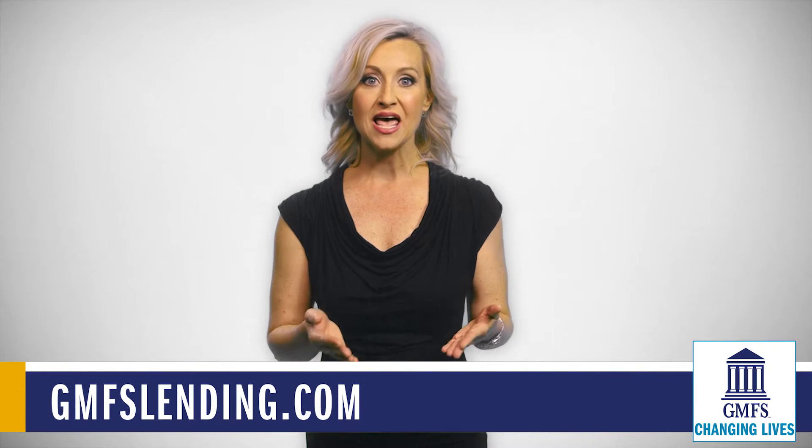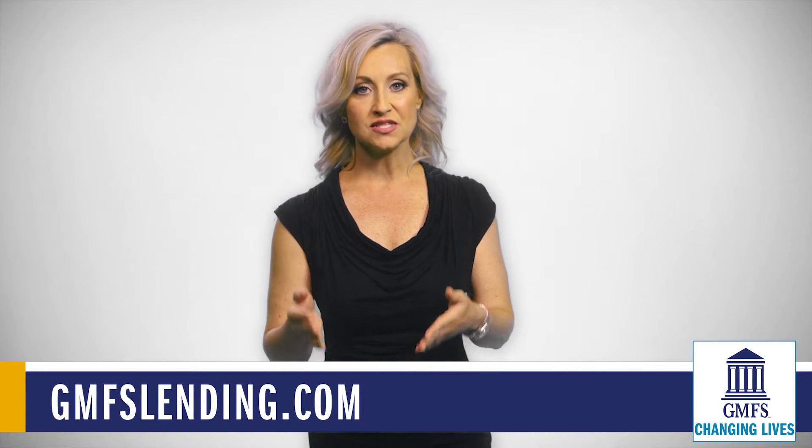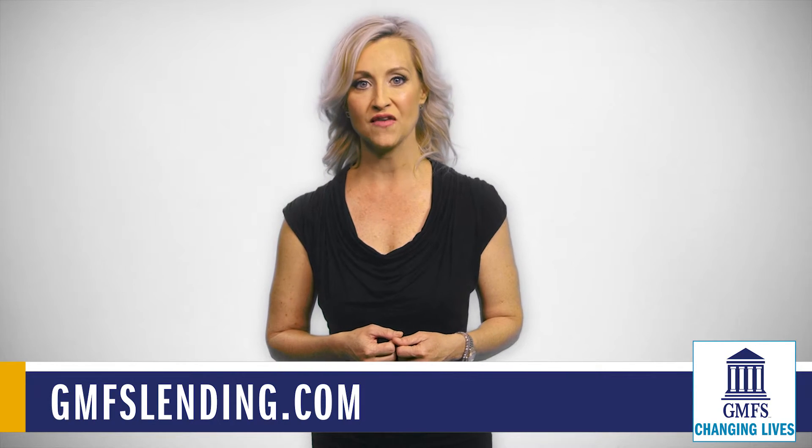This is part of the new TRID law. If there are many changes to the closing disclosure, a new set of disclosing documents may be necessary depending upon certain factors.